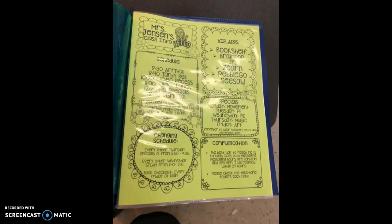The first page protector has information about our class — what days we have specials, how to communicate with me, and our schedule.